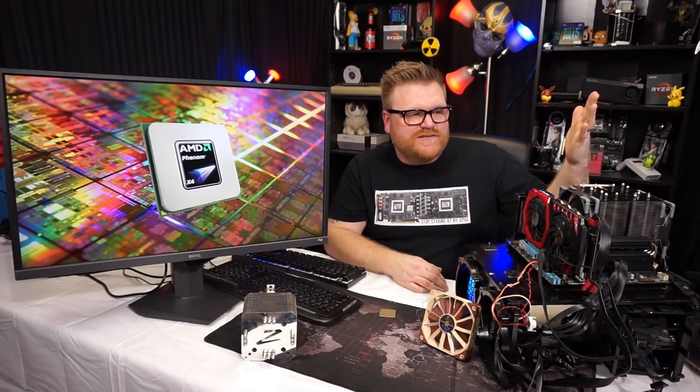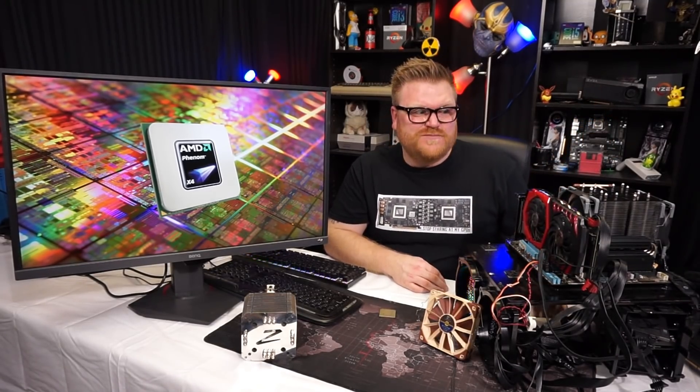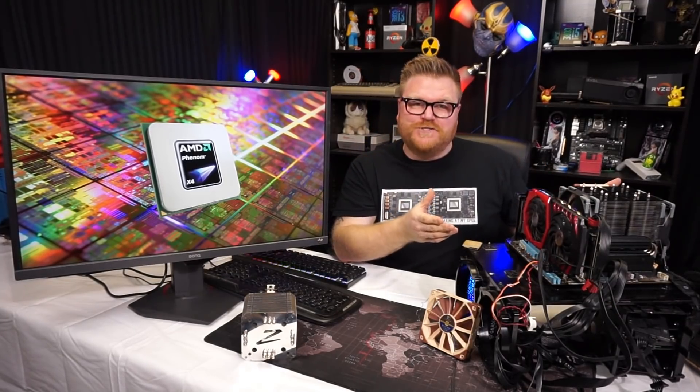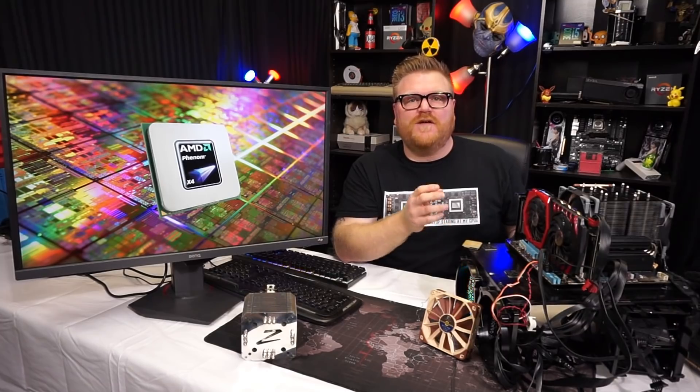Maybe you could build a system for your mom to check emails, or use it as a media center or for running emulators. But unless you're gaming on retro games from that era, this platform is dead — it's pretty bad. We will look at its brother, the Phenom 2 quad-core, which I believe will do much better in coming weeks, and I also have a six-core Phenom to check out. But this first-generation Black Edition, overclocked as far as it'll go — I'm sorry to say, if you're still gaming on this, I feel really bad for you.